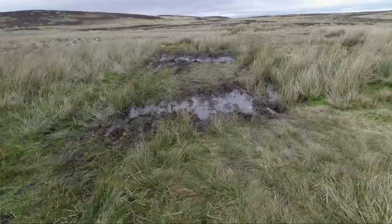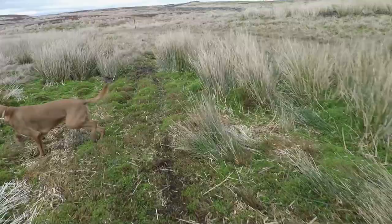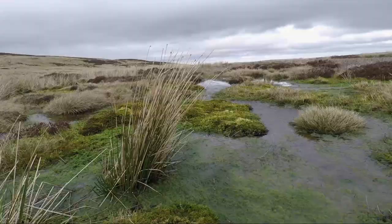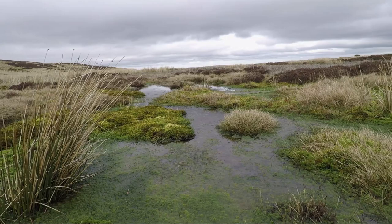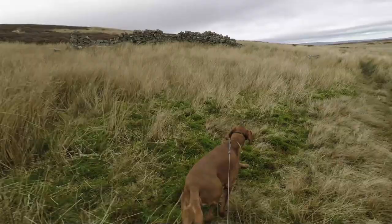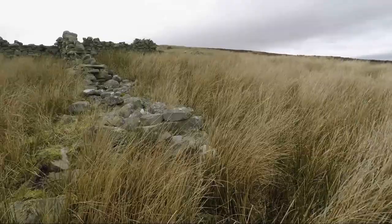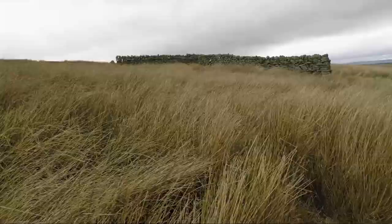The moor here can be a bit wet underfoot but if you pick your way carefully you should get away with fairly dry boots. There is a path across the moor but it is indistinct in places, and you'll pass by two sheep folds on your left made from dry stone walls in a sort of Y shape. These are to give sheep some protection during the winter and the way they're constructed means sheep can take shelter from the wind at almost any angle.